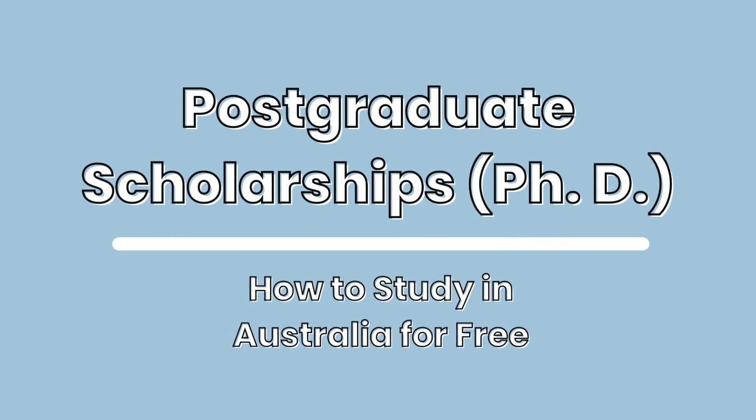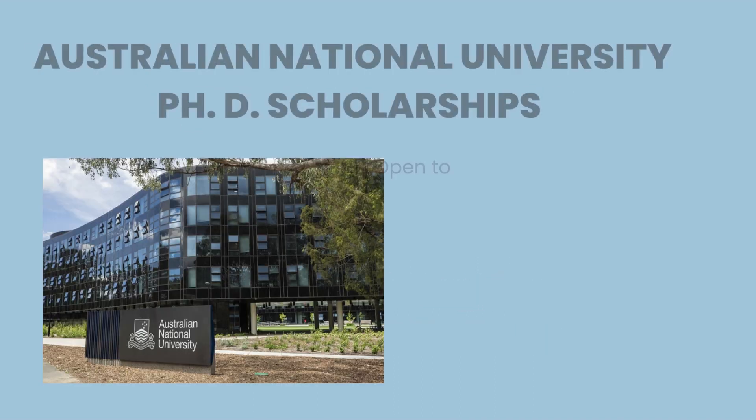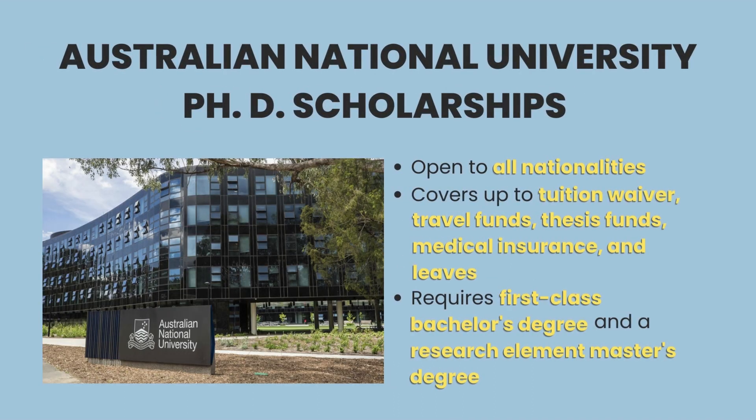Australian universities also provide amazing scholarship opportunities for PhD students. The ANU PhD scholarships are given to both full-time and part-time PhD courses at the Australian National University. It offers many perks, including tuition fee waiver, traveling allowances, thesis funding, medical insurance, and leaves. This scholarship requires both local and international students to have a first-class bachelor's degree and a research element master's degree from renowned universities to be eligible.